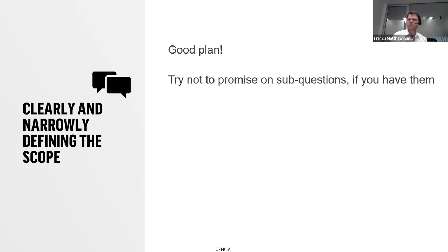A related point is scope: try to limit how many sub-questions you have so you're not overwhelmed with a million questions to answer. Make sure the scope is appropriate for the size of the project and the data you're collecting. People are tempted to throw in more questions without removing others, but for report structure, having a succinct, limited number of questions makes your life a lot easier.